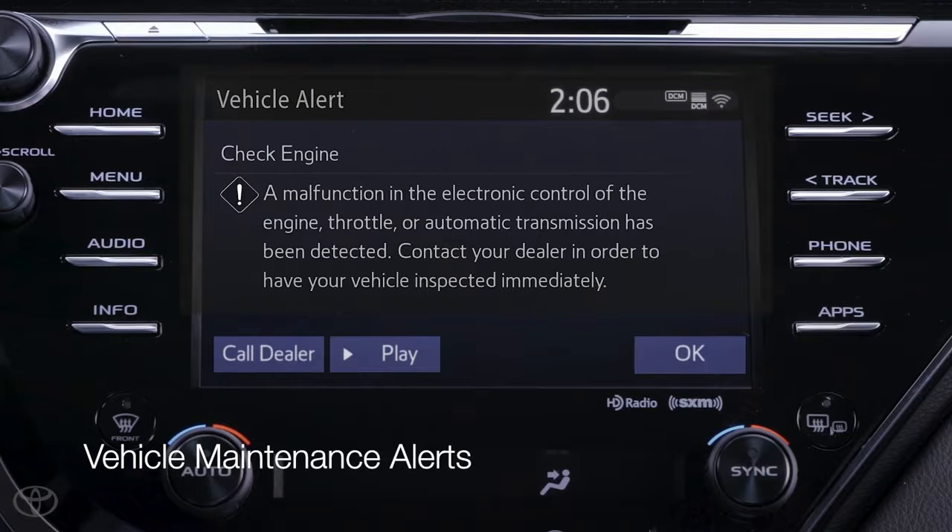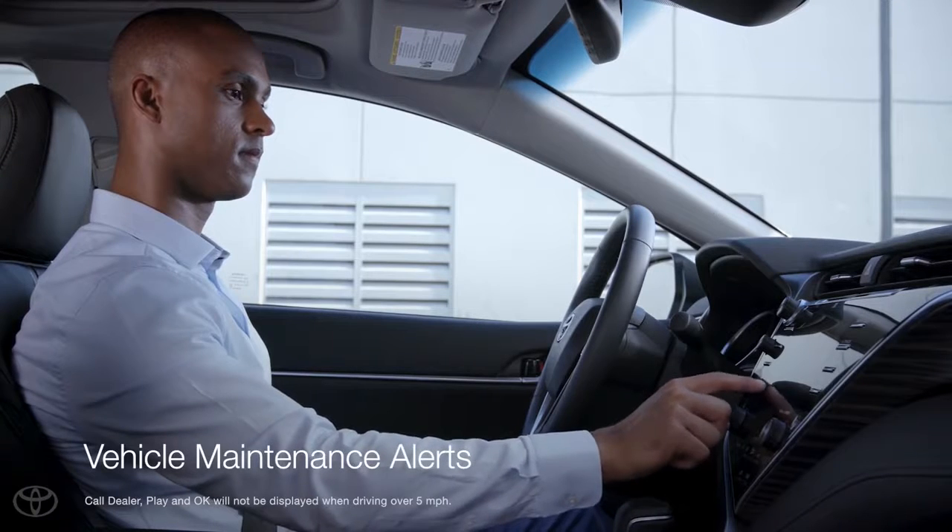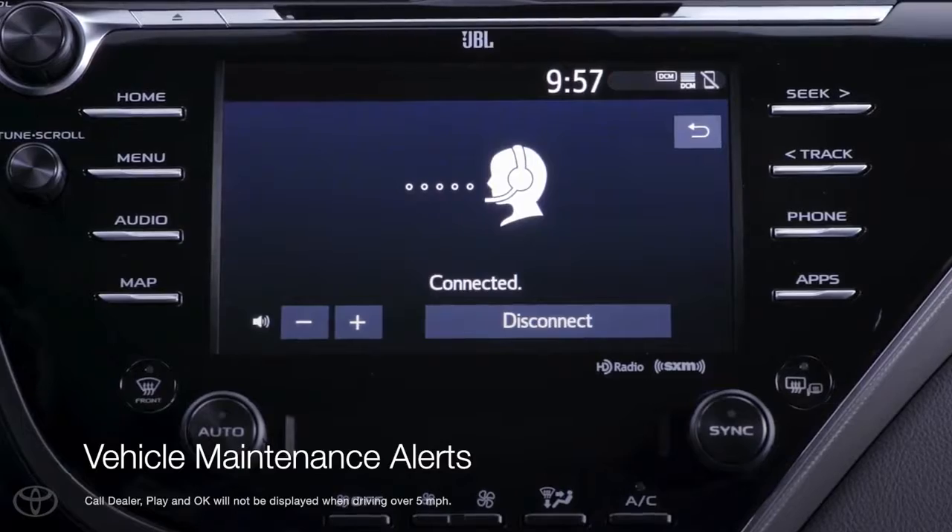Within these pop-up alerts, owners can select play to hear the audio system read detailed alert information as written in the owner's manual, as well as tap call dealer, which will use the connected Bluetooth device to automatically call the dealer number programmed into the multimedia system.